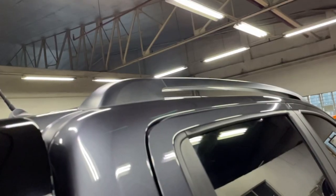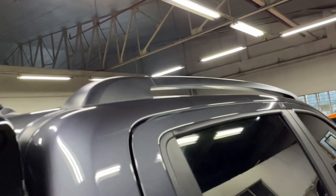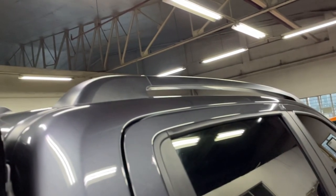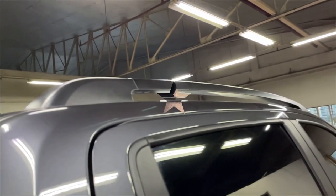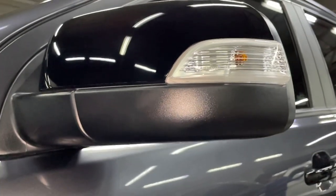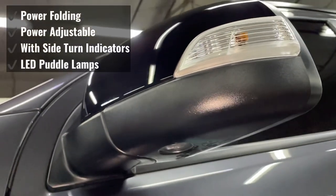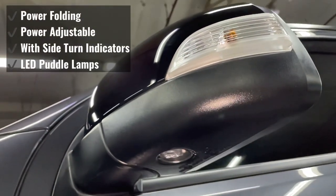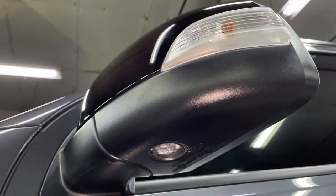The new Ford Ranger Wildtruck comes with a new black finish roof rails — previously it was two-tone with black on the side and silver in the middle. The side mirror is equipped with power folding, power adjustable, side turn indicators, and LED puddle lamps.